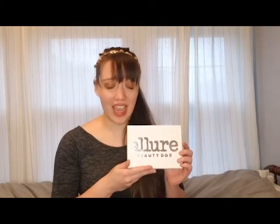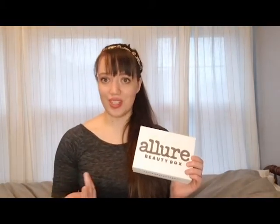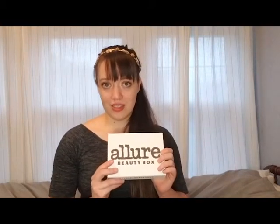I got my January 2020 Allure box in the mail today and wanted to do a quick unboxing. If you're unfamiliar with this sub, it's $15 and delivered monthly and usually contains like five to six products. The thing I really like about this box is that it gets me to constantly try products that I wouldn't choose for myself or necessarily know about. I've found a lot of holy grail products through it, and even if I don't know the brands, they tend to be really good. Whoever's curating this box does a great job.